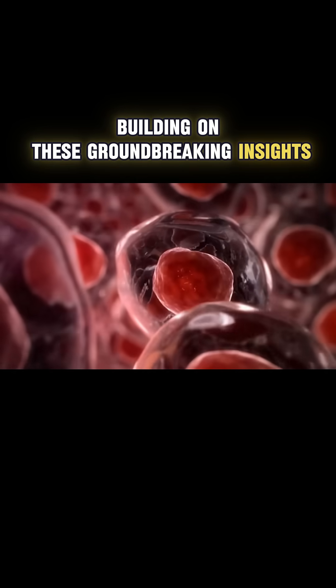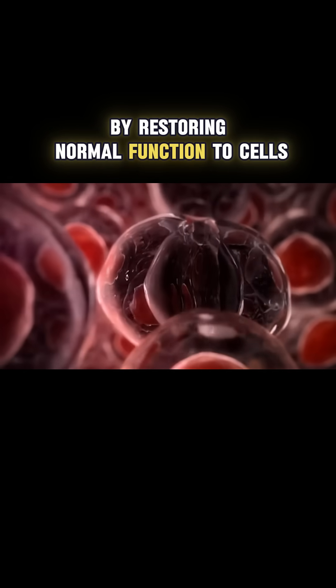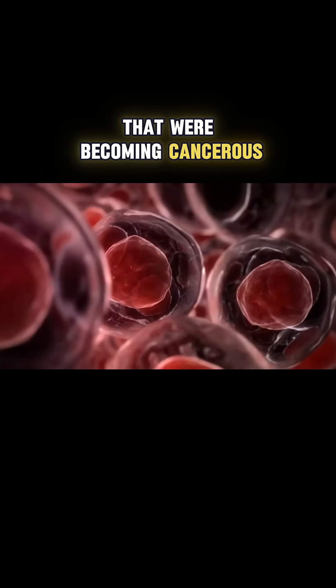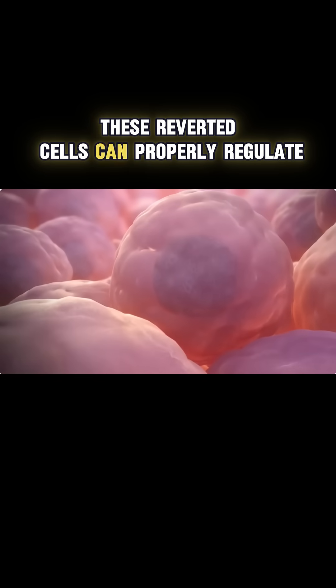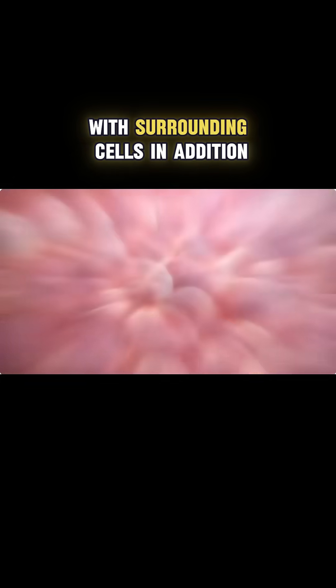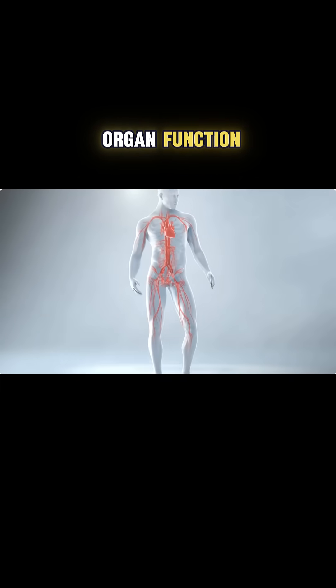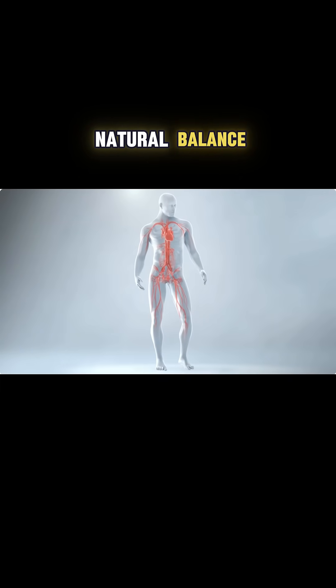Building on these groundbreaking insights, they have developed a new approach to treating cancer by restoring normal function to cells that were becoming cancerous. These reverted cells can properly regulate their growth, preventing tumor formation, while maintaining normal communication with surrounding cells. In addition, they contribute to proper organ function, helping to maintain the body's natural balance.